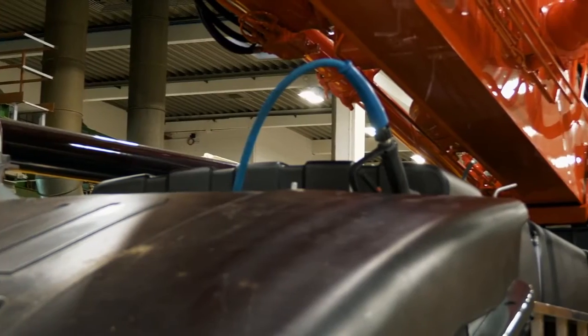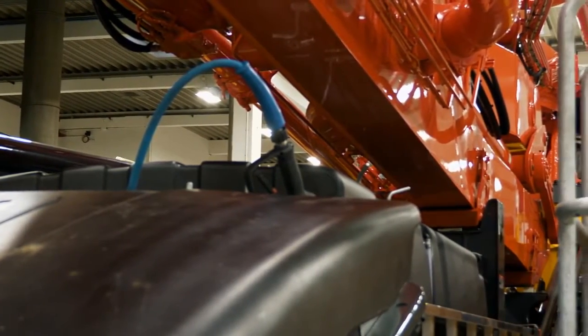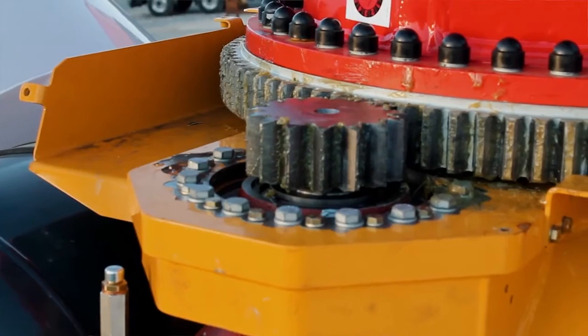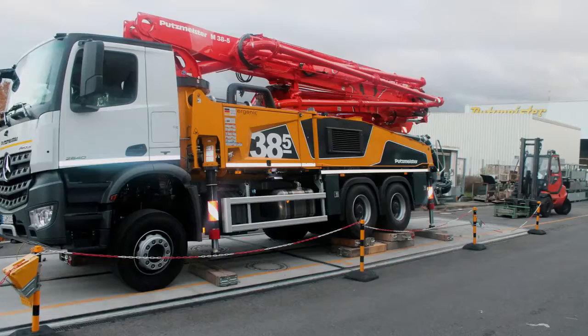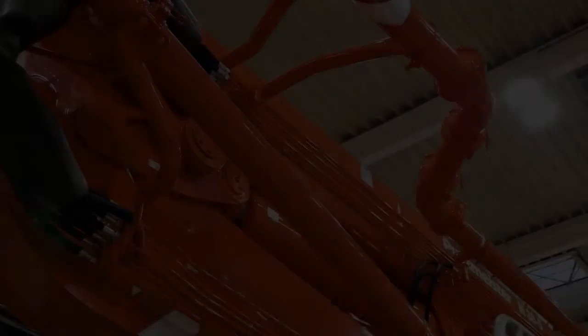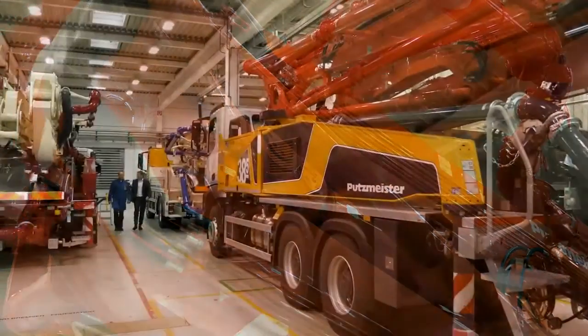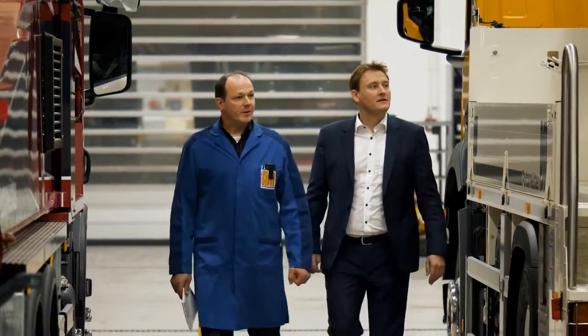Our precise boom pump production, combined with our fabrication expertise, ensures that every square inch of our equipment will maintain its strength for years of heavy use. In the R&D and development process, the goal is solving customers' problems, because R&D at the end makes the difference.